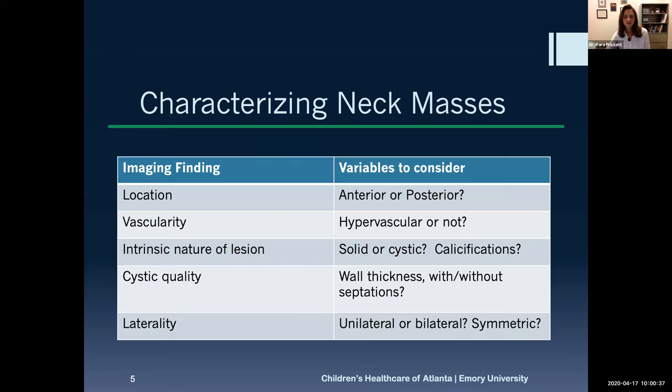When we look at neck masses or head and neck masses in the fetus, they tend to be classified in a couple of different ways. We want to know where the problem is, what the internal characteristics of the lesion itself are, and where it is in terms of laterality on the baby. That has implications for both differential diagnosis and management depending on how the baby lies within the uterus.